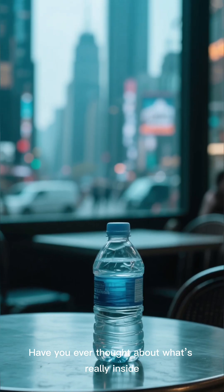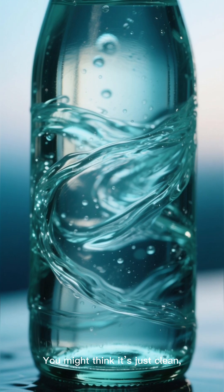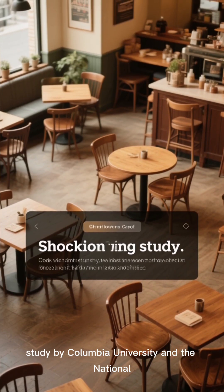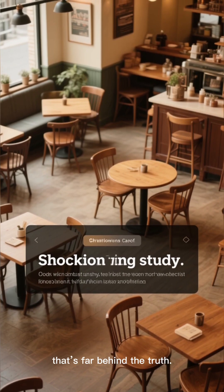Have you ever thought about what's really inside that water bottle from which you're drinking water? You might think it's just clean, pure water, but according to a shocking study by Columbia University and the National Institute of Health, that's far behind the truth.